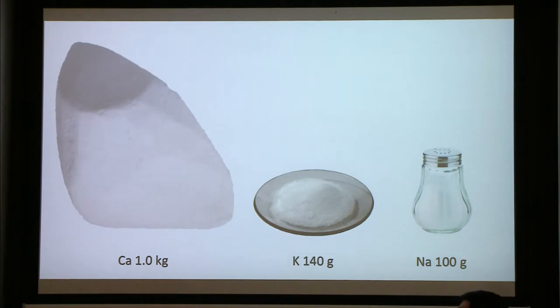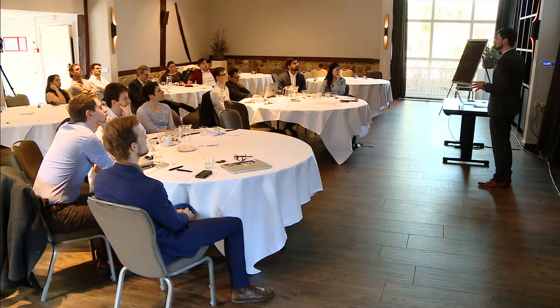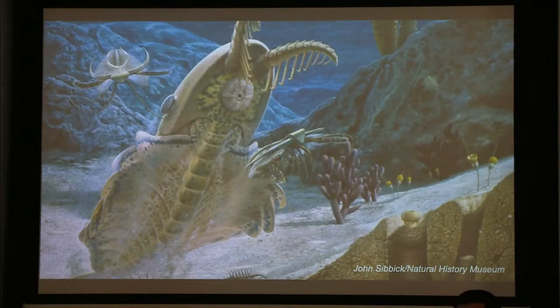An average human body contains approximately one kilogram of calcium, which is more than all other metals put together. So we can say that calcium is a key currency of bones and teeth. Once being incorporated into skeletons of primitive animals about 550 million years ago, it was one of the driving forces of the Cambrian explosion of life, when the major animal phyla first appeared.